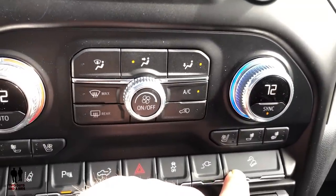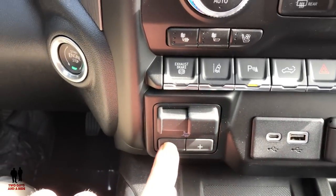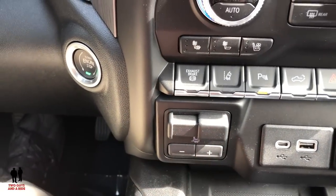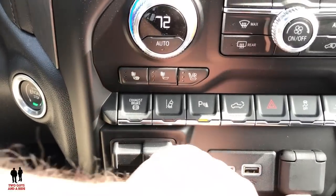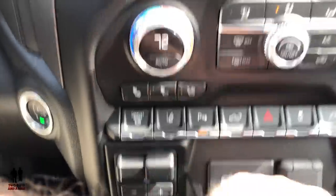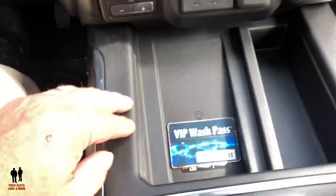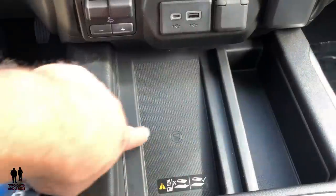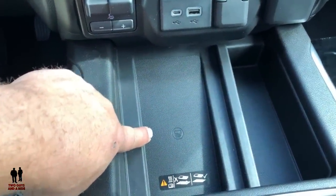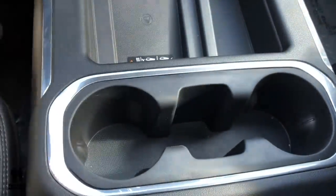Here's your hill descent control. Moving down, here's your trailer brake setup where you can make all your adjustments. It has two USB ports — a standard and a USB-C type — a 12-volt outlet, and a 120-volt three-prong household outlet. One of my favorite features is the wireless charger right here, and it works great. The two USB plugins also work for Android Auto or Apple CarPlay. Down here you've got some cup holders and a little extra storage in the middle.